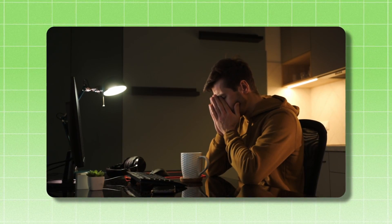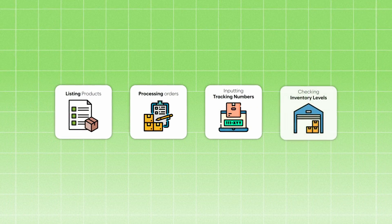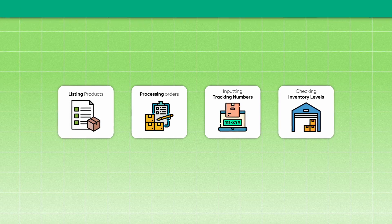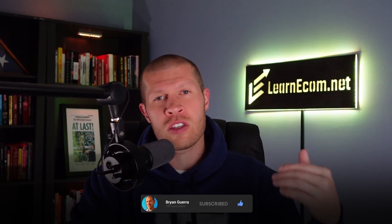But once it is, everything's automated and you don't need to worry about any of the boring stuff like listing products, processing orders, inputting tracking numbers, or checking your supplier's inventory levels. You can just focus on the fun stuff, which is finding hot-selling products and selling them to your audience — whether that's with your own videos directly or by connecting with affiliates or UGC creators to sell for you. I really hope this helps. This is going to save you loads of time and allow this business to run so much smoother.